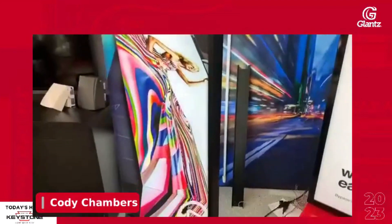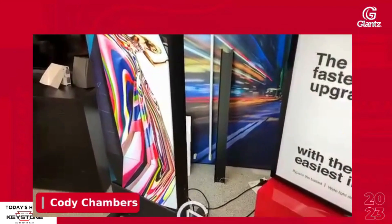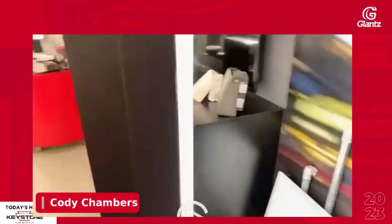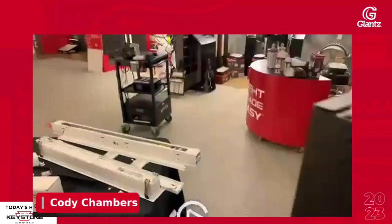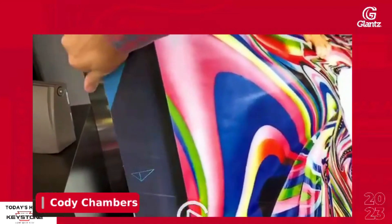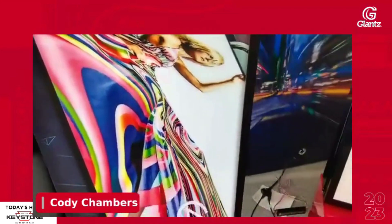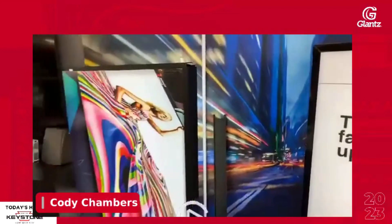One more thing I'll touch on is the Sine Champ. This is a newer product — a prefabricated sign cabinet, double-sided. We have a graphic in one side, a little bit deconstructed so you can show how easily the retainer slides in and out. The retainer comes off and you just slide the graphic in from the side or top. Very easy prefabricated sign box.